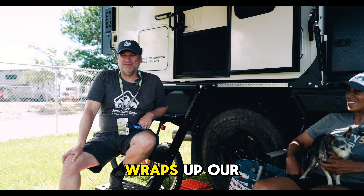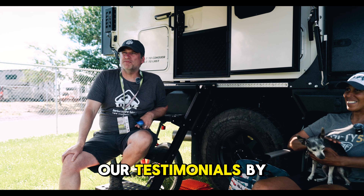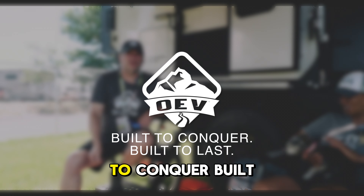So once again guys, that wraps up our testimonials from our customers. OEV — built to conquer, built to last.